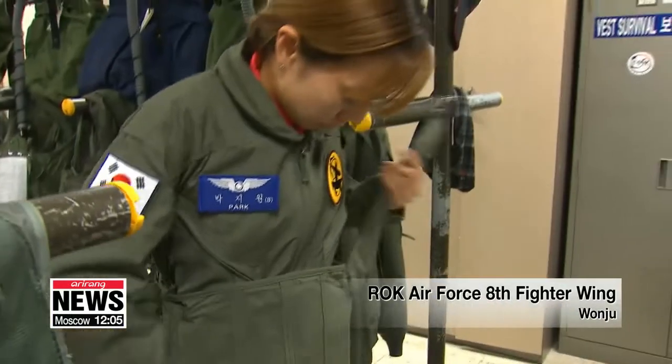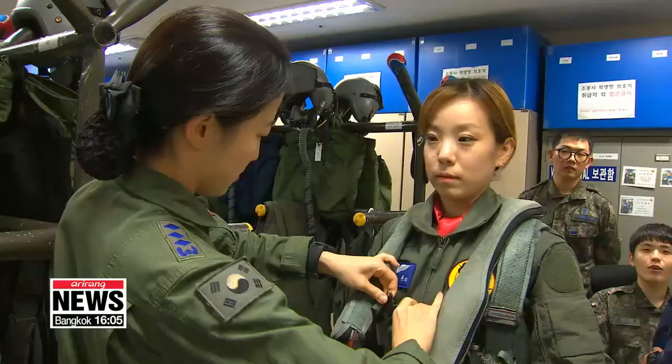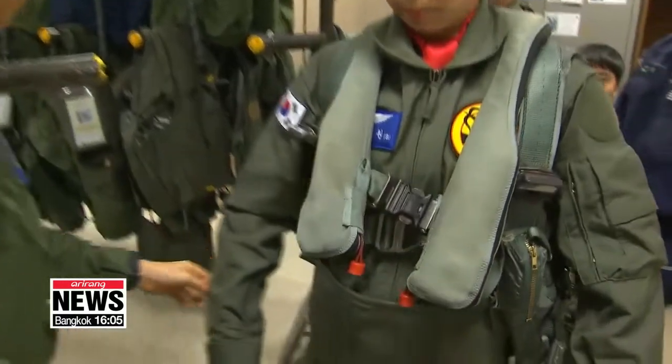You will still need a safety and mission briefing beforehand, though, and you have to put on a G-suit, which helps with extreme gravity.